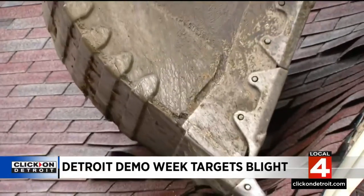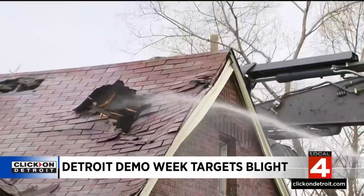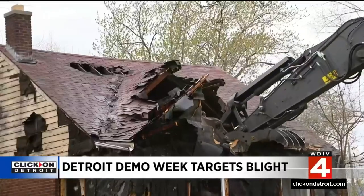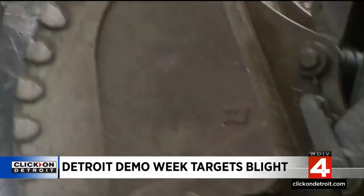Neighbors say removing blight makes them feel safer in their own homes. My family members coming home at night — we don't know who's going to pop out, so it's a beautiful thing. I'm excited and I'm ready for it to go down.